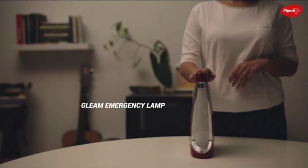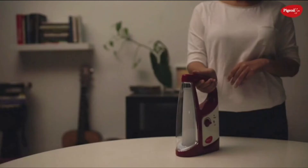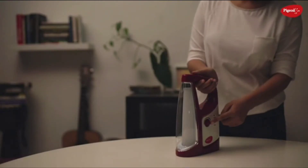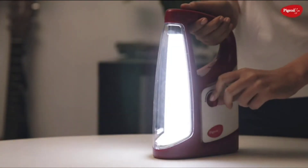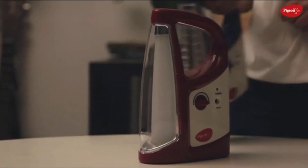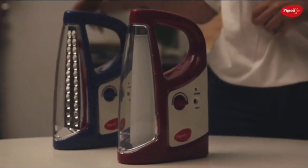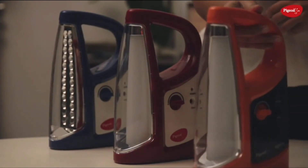The Gleam Emergency Lamp is a convenient choice for those who are looking for a simple and long-lasting emergency lamp. This lamp comes with an adjustable light intensity knob. To start using the lamp, simply turn the knob in a clockwise direction. The Equino and the Ignite Emergency Lamps are similar to the Gleam Emergency Lamp in their design and operation.